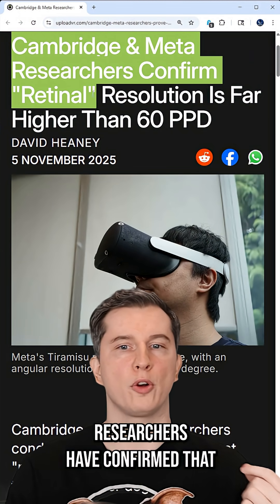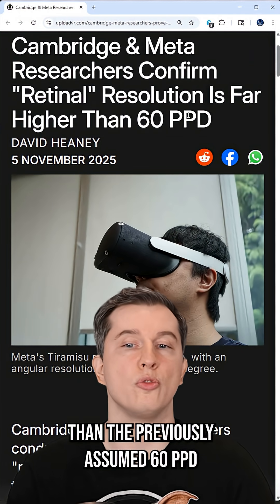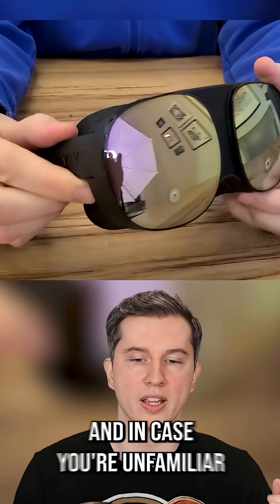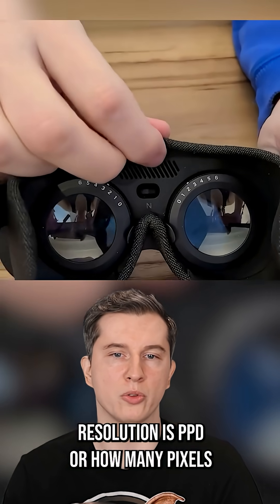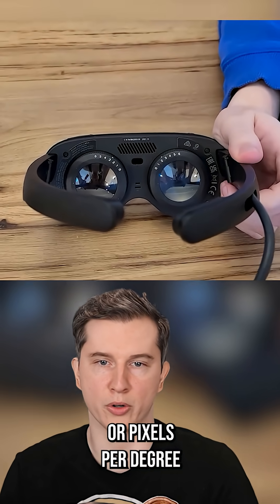Cambridge and Meta researchers have confirmed that retinal resolution is far higher than the previously assumed 60 PPD. So we're talking about VR headsets here. One of the ways we measure resolution is PPD — pixels per degree — or how many pixels occupy each degree of a field of view.